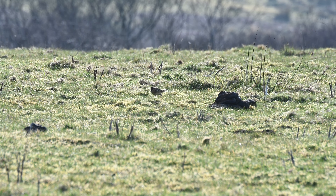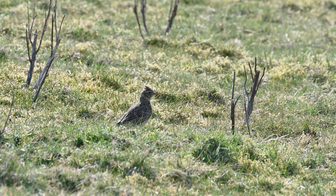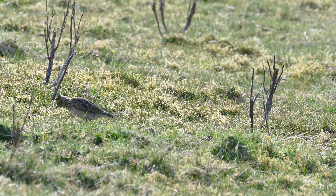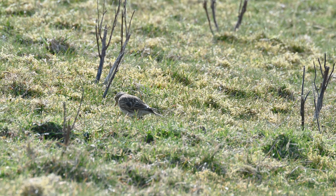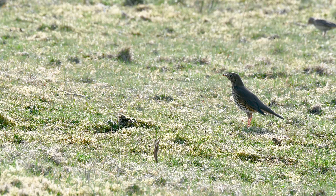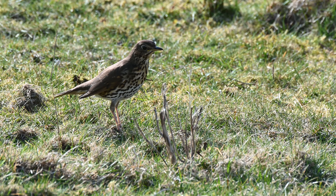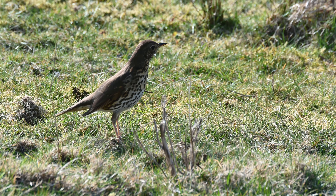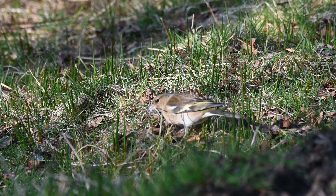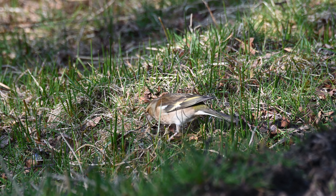And then in the distance I spotted a skylark feeding in the grass, and managed to get a little bit closer. It managed to find some lunch and was joined by a song thrush. The female chaffinch was busy collecting nesting material, just six feet in front of us. I love watching stuff like this.